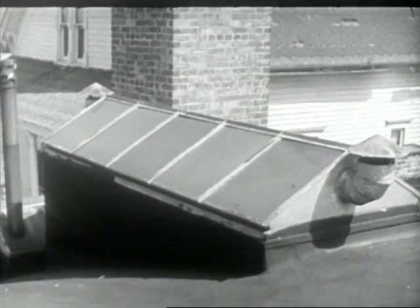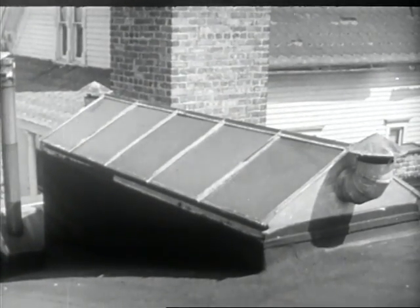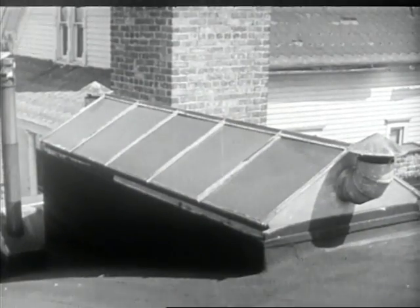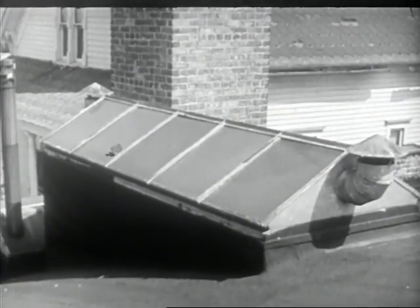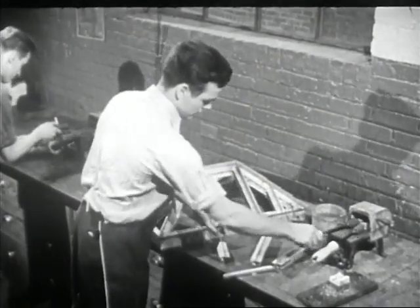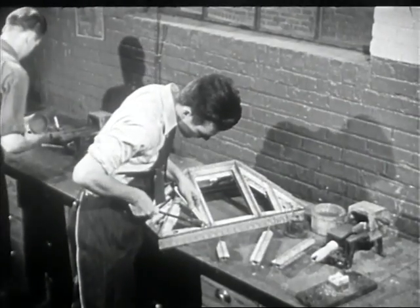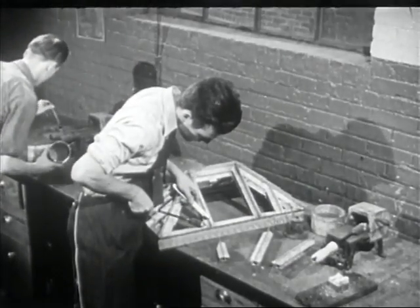Skylights are used on a great number of office and industrial buildings. These may be large, and some have ventilators on them. Regardless of size, nearly all metal skylights and ventilators must be especially designed. Each piece must be formed and fitted carefully so that the installed assembly will be exactly according to specifications and plans.